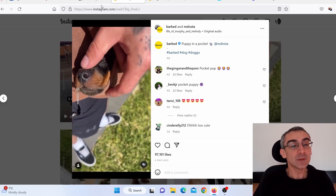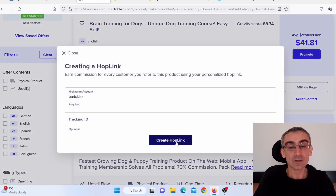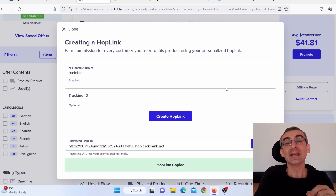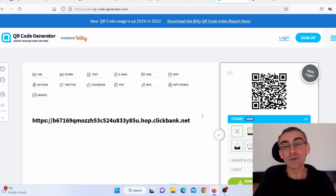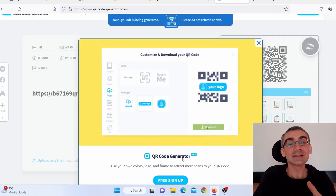Next, I went back to ClickBank, clicked Promote, and created a hop link — that's my ClickBank affiliate link. I copied it and went to a QR code generator website, pasted my affiliate link there, clicked Download, and it automatically downloaded a QR code containing my ClickBank affiliate link to my desktop.